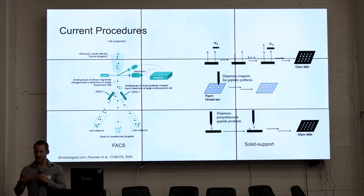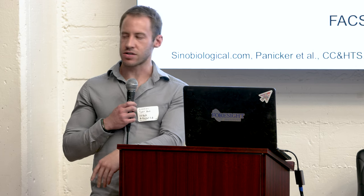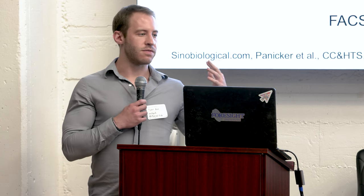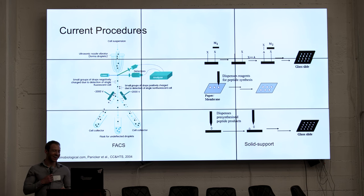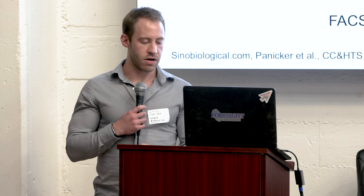Now the question is, what sort of things can we do with that? We can compare to existing technologies currently used to sort and organize various components. For example, cell sorting is currently done through FACS sorting — a series of lasers in a very expensive machine that breaks all the time. It uses voltages to move cells around and sort them based on things like fluorescence. There's also a solid support mechanism used for testing libraries of peptide products.